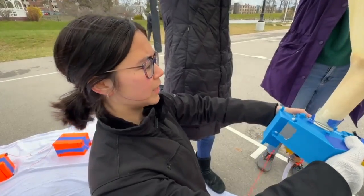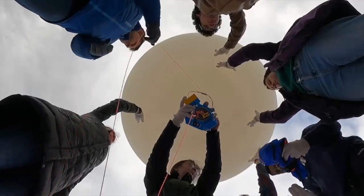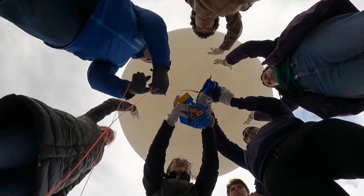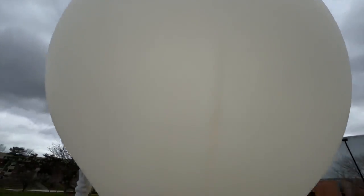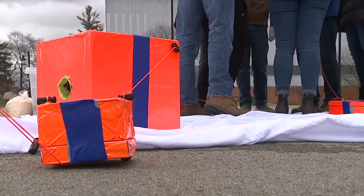This team of students has been working on this advanced balloon technology for a year and a half. You're watching them test launch it for Monday, when they plan to release this huge balloon into the air to document the solar eclipse.